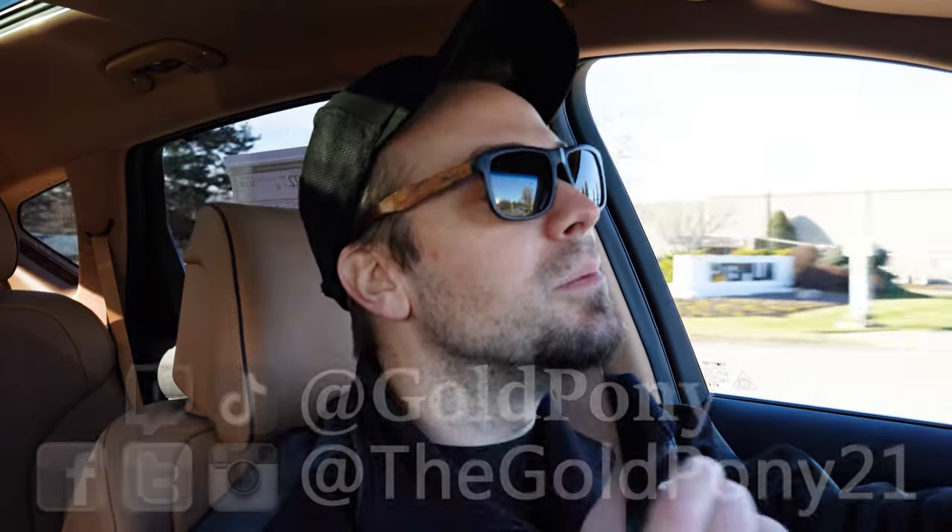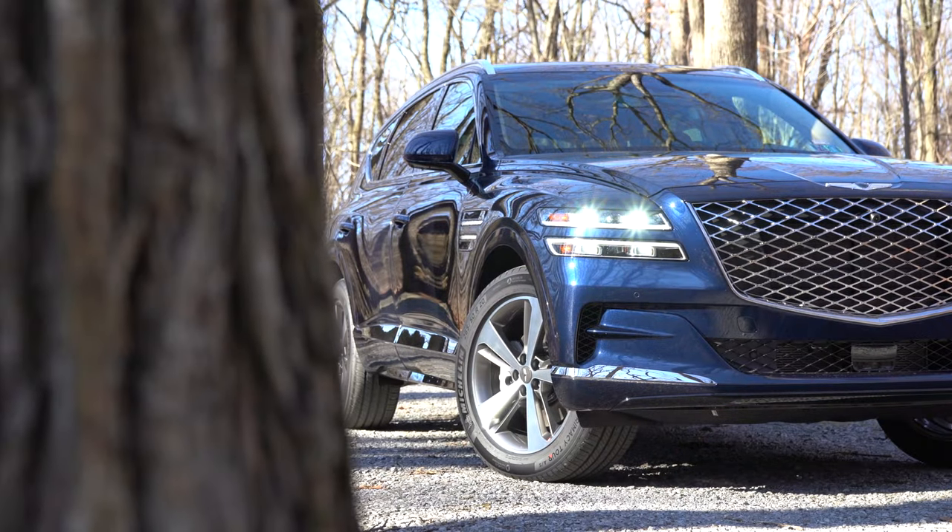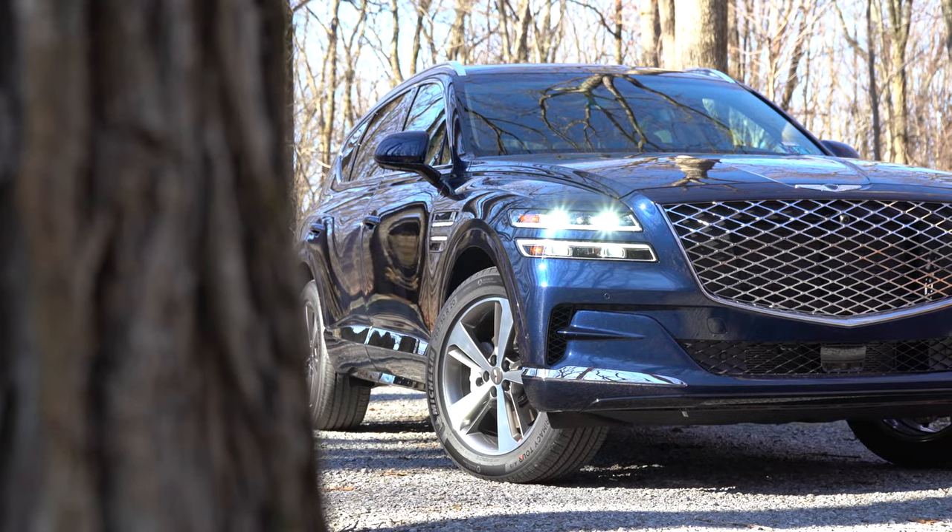What is up you guys, welcome back to another one. If you're new to the channel, I am Gold Pony. I do new car, truck, SUV reviews on YouTube, and today we are in the new 2021 Genesis GV80.